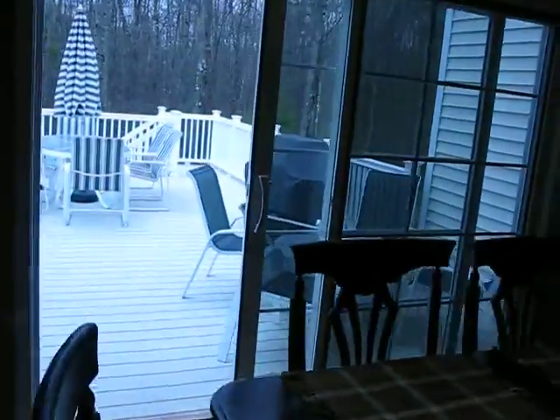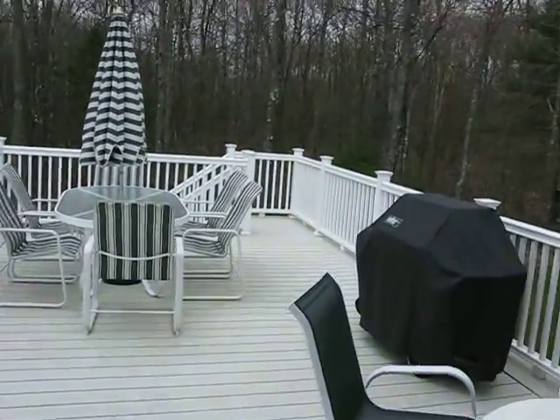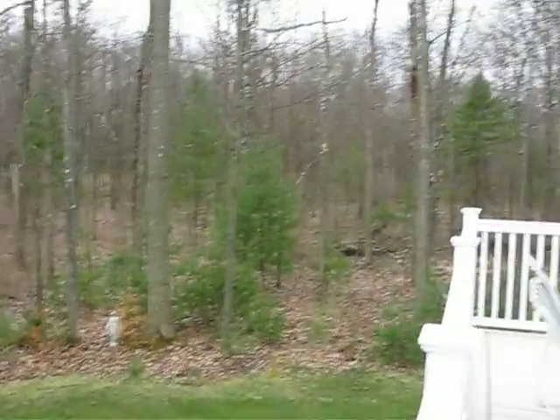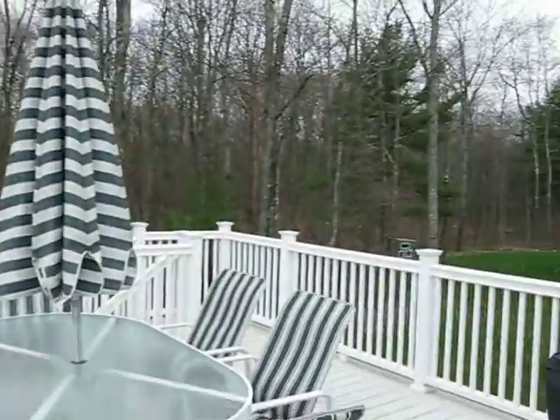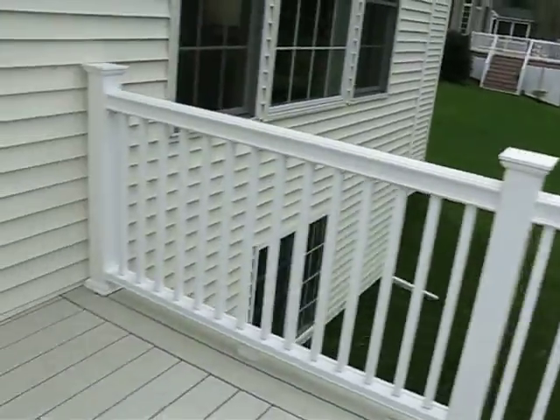Let's take this opportunity to walk out on this deck. Look at this — party-sized for sure. And the backyard? So private. Once again, remember, you're three minutes from exit 8 of I-90. So convenient.